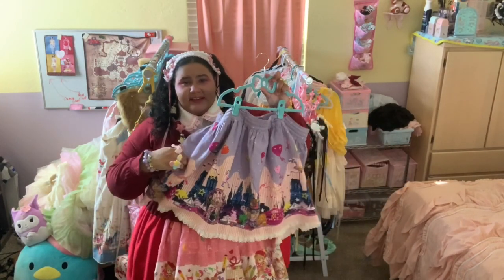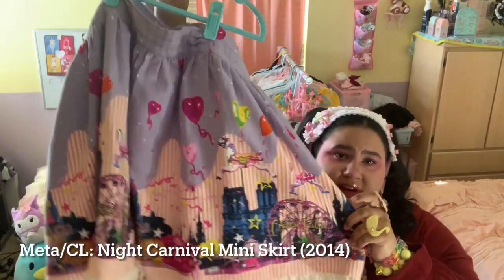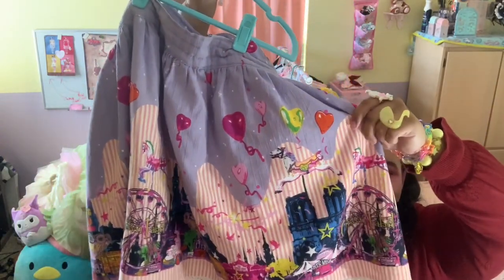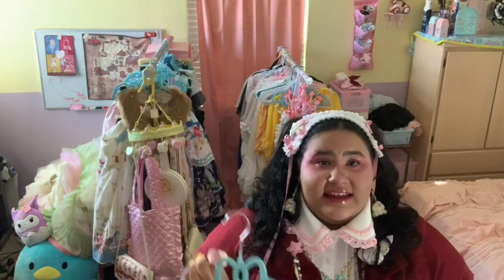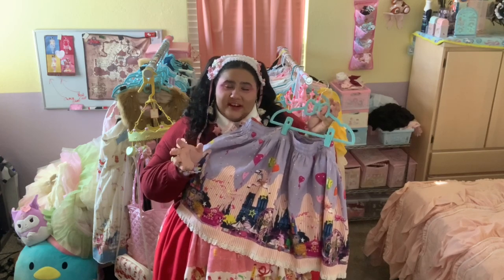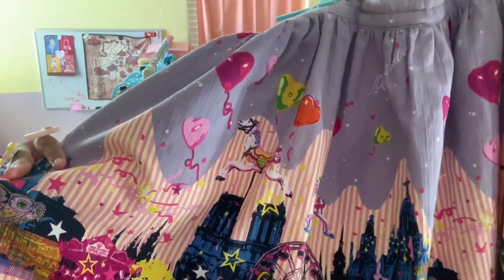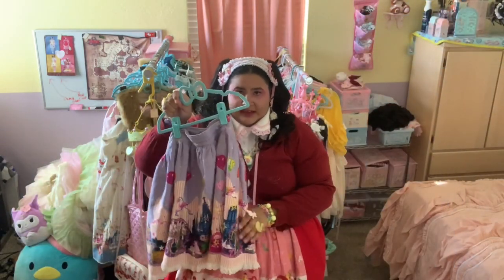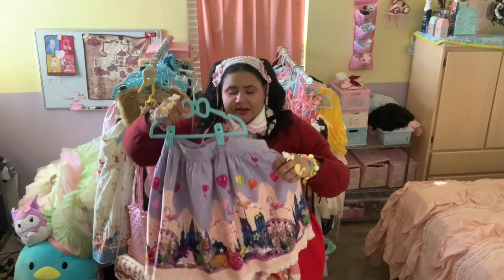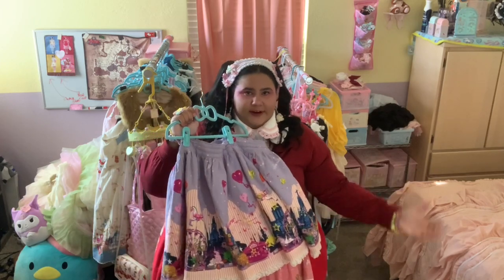Next we're entering lavender territory, starting with my all-time favorite print. This is Night Carnival by Meta's Crown Label. I own this print in two different colorways and I'd love to own it in a third someday, especially in the shirring JSK cut. This print is a little controversial — it is very neon, very bright in person, and very high contrast, which doesn't suit a lot of people's aesthetic in lolita. But something about it just speaks to me. It features real life landmarks and has a very pop art feel — I think it's so unique. This is the first Night Carnival piece I ever bought and the only one I can currently wear since my other piece still needs to be altered. This print just gives me so much joy and I'd love to collect all of Night Carnival someday.